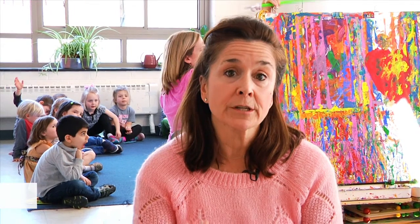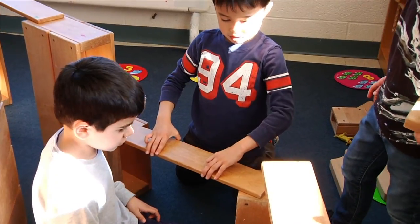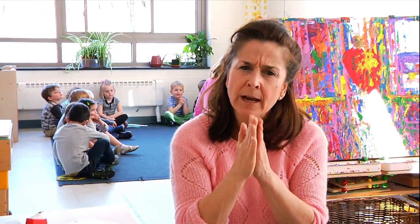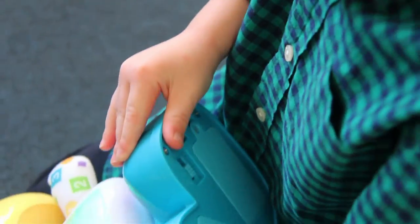Our project of robots began where projects generally begin, and that is in our building area. The children were building big structures which then started to resemble a robot. Eventually, they started putting small blocks in the bottom because they knew there had to be power. We said, 'Why are you dumping blocks into the bottom of the structure?' And they said, 'Because they're batteries, and robots need batteries.'